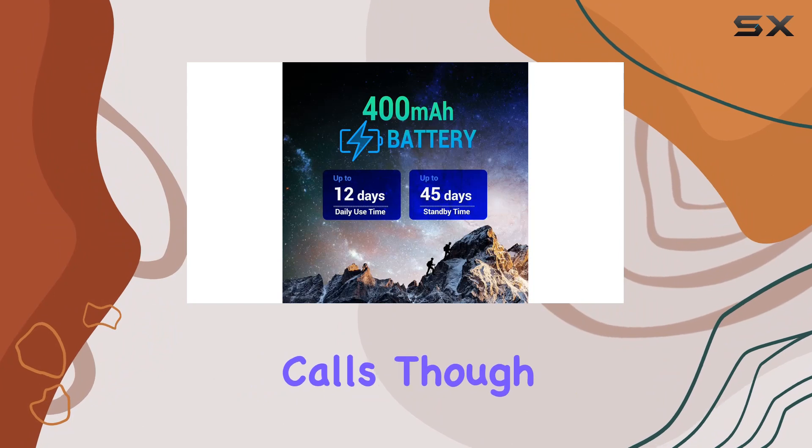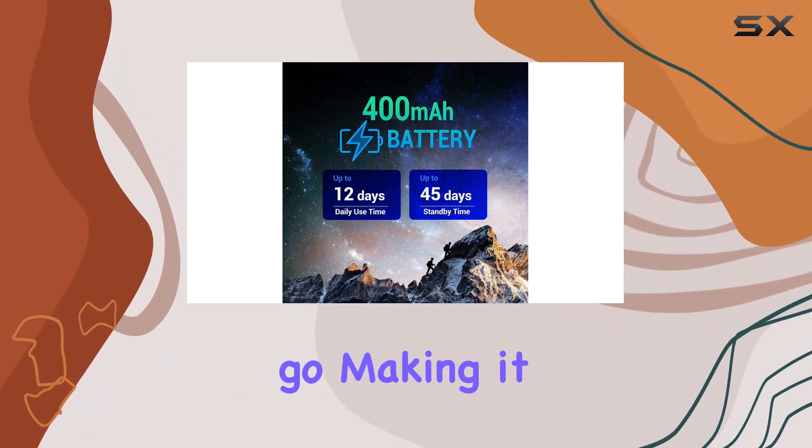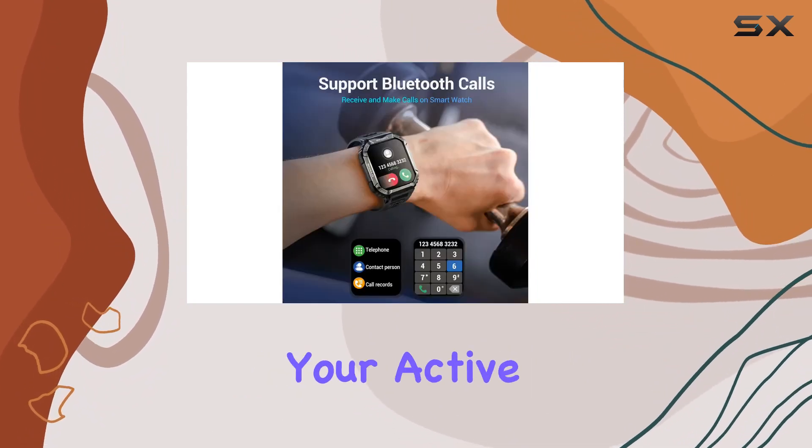It's not just about calls, though. You can also enjoy your favorite tunes on the go, making it a versatile companion for your active lifestyle.